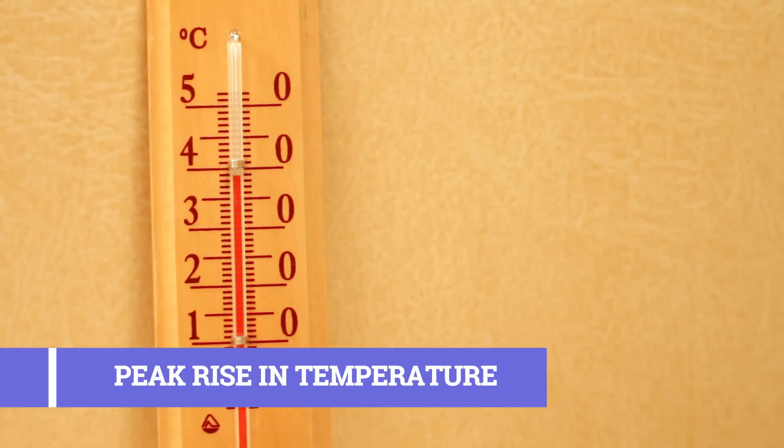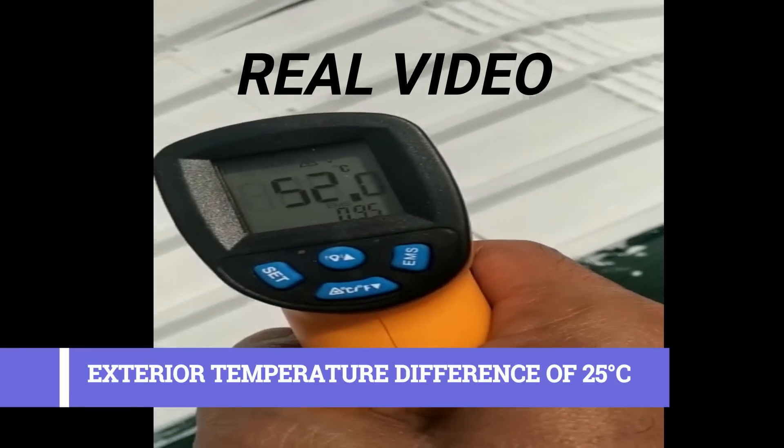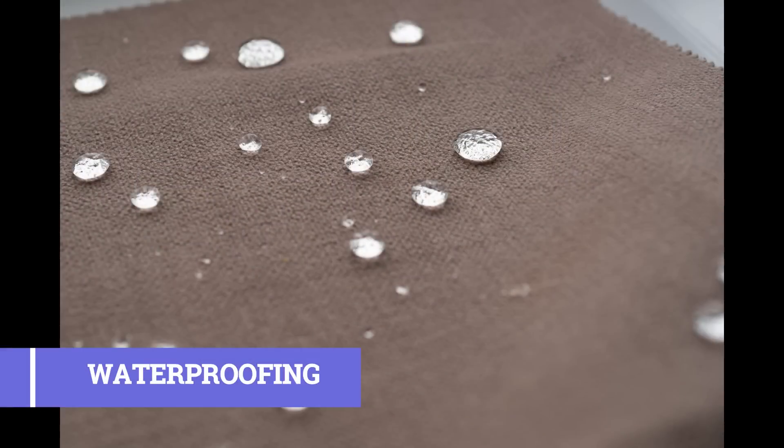Moreover, during a peak rise in temperature, you can easily feel the difference of 25 degrees on the exterior and up to 8.5 degrees in the interiors after its application, along with waterproofing and dust resistance.